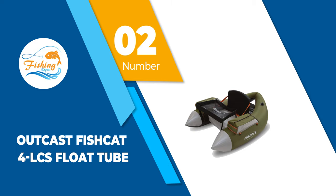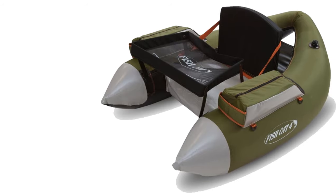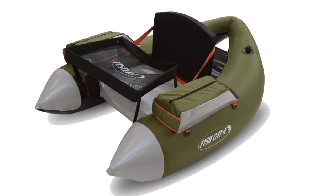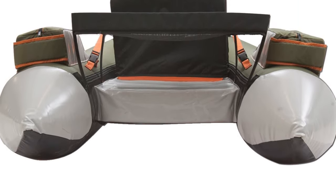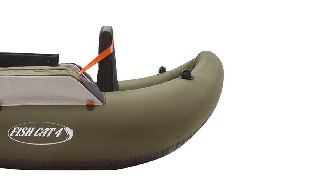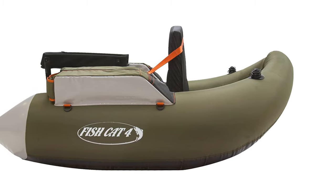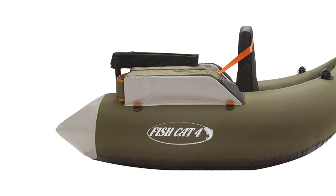Number 2: OutKast Fishkat 4 LCS Float Tube. This float tube is created with a proprietary style that ensures the fisherman stays snug and safe throughout fishing. The front contains a small low mesh table that can be used to position bait, a phone, and other small items. It comes with a simple valve for fast inflation and deflation and deflates to a compact size for easy storage or transportation. The handles are made of sturdy nylon material that is easy to grab and won't scratch the skin, and the nylon handles have knuckle guards for additional comfort. The packaging box also comes with a nylon cover to protect the float tube when not in use.